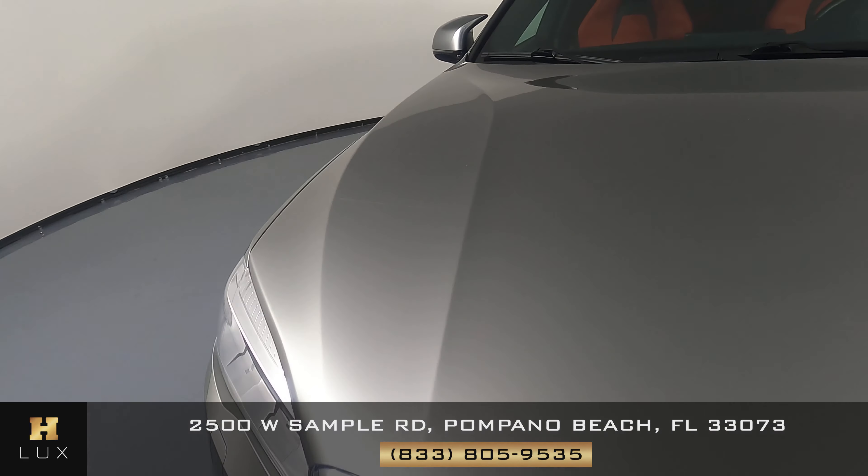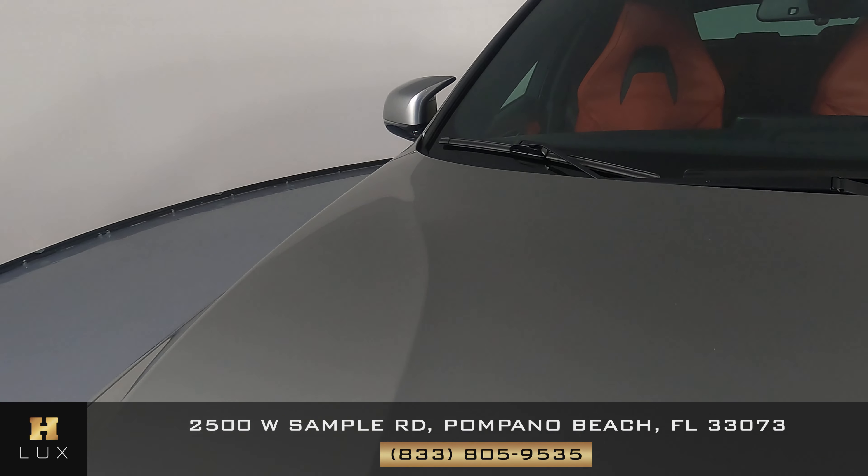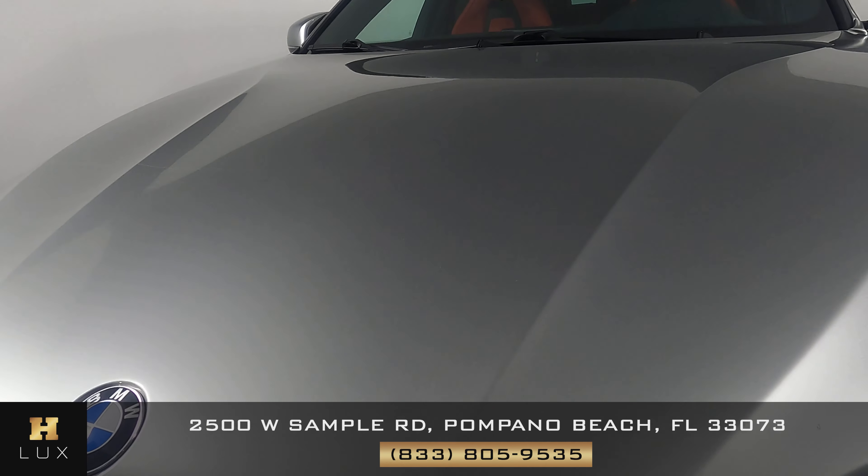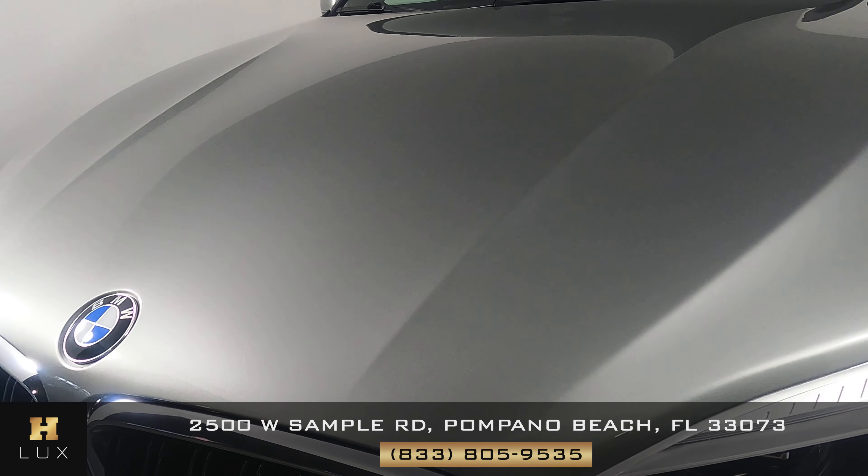Let's go up to the hood now. Also in perfect condition. I'm not seeing any paint chips, anything like that. Everything looks nice. Looks good.